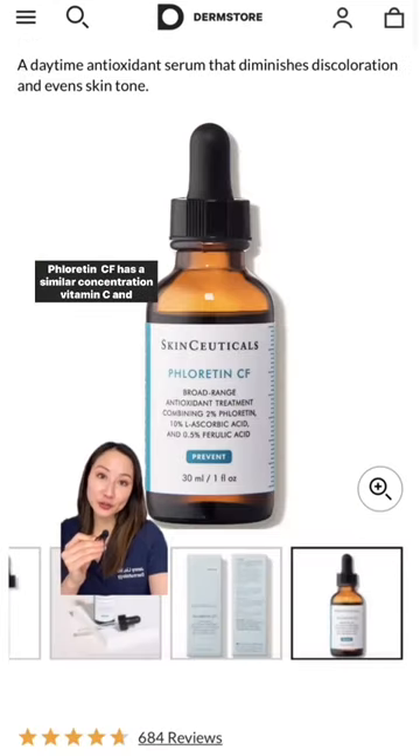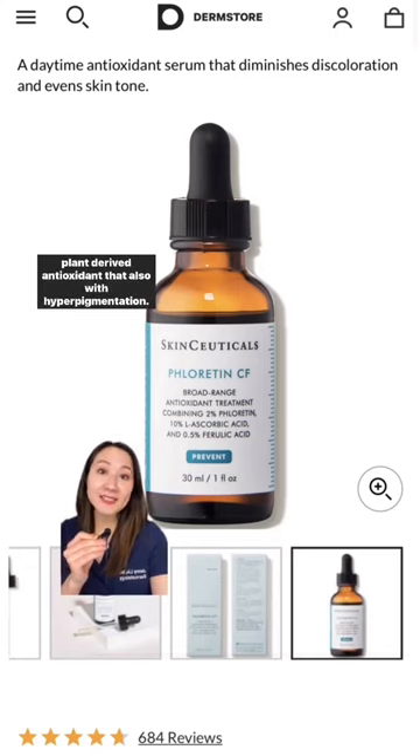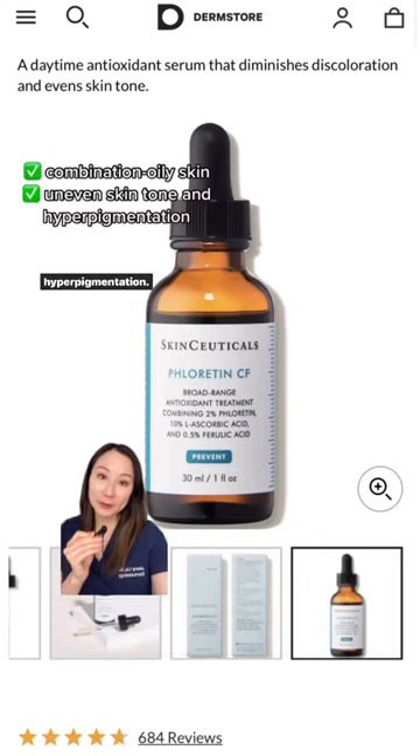Phloretin CF has a similar concentration of vitamin C and ferulic acid, but replaces vitamin E with phloretin. This is a plant-derived antioxidant that also helps with hyperpigmentation. Without the vitamin E, it's a more watery serum — great for oily skin and those who also struggle with hyperpigmentation.